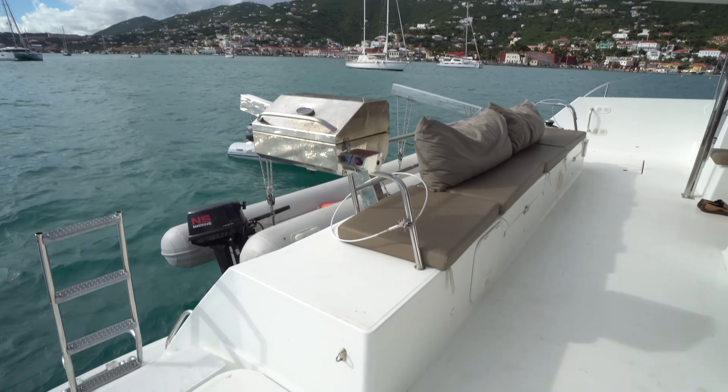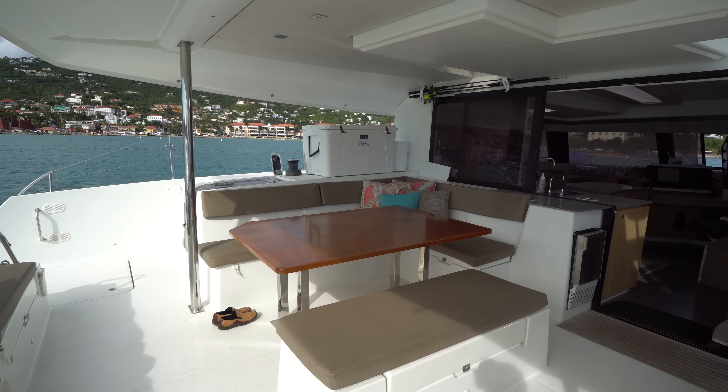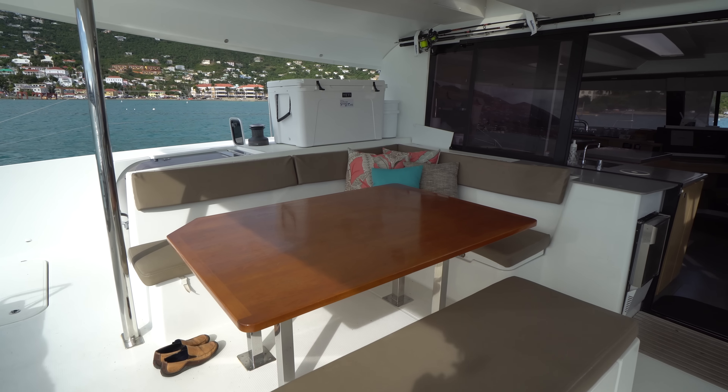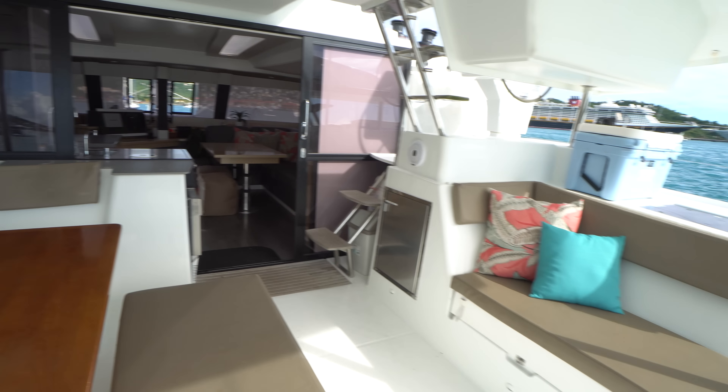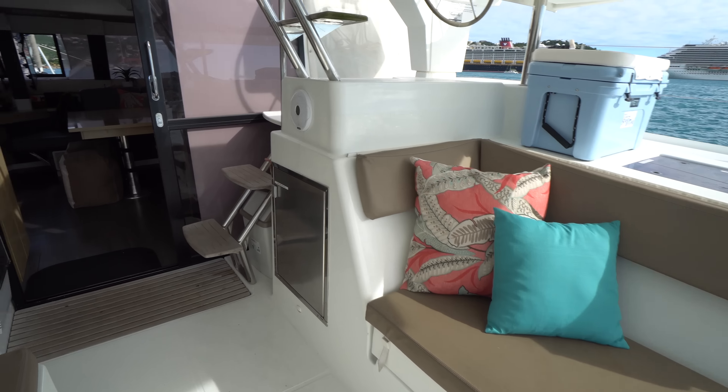Coming back down on the starboard side we've got the second mechanical space, which houses the Onan generator as well as the second Volvo motor. We've got a swim ladder and a barbecue grill. On the port side we've got a nice large L-shaped seating arrangement with an island seat so you can comfortably sit eight people at this table. Over on the starboard side we've got additional seating. Below the helm we've got a refrigerator, and on your way into the salon we've got an ice maker.